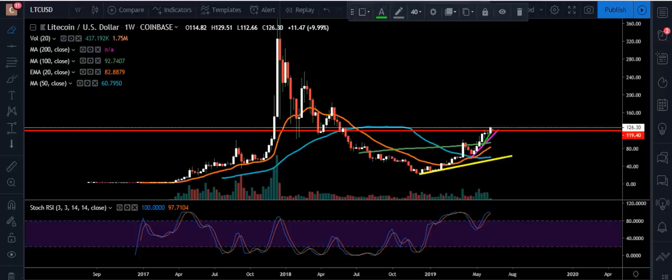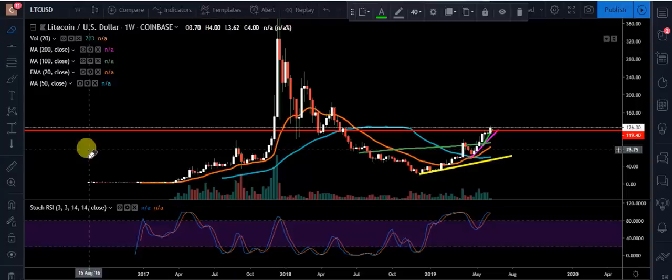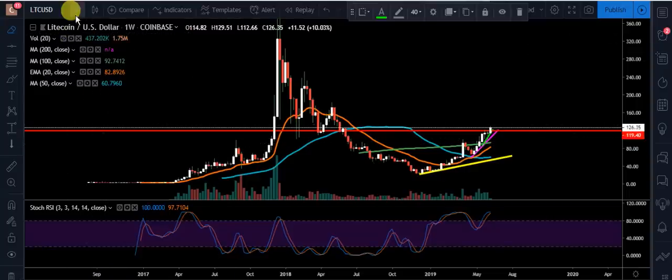Hey YouTube, what's going on? Chris here. Want to bring you all an update on Litecoin. Right now we're at 126.30, we're up 9.99%. We got a beautiful bounce. What happened was, let me zoom in here, because today we're going to be looking at the one week.